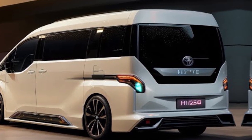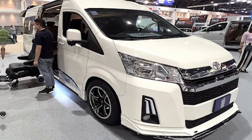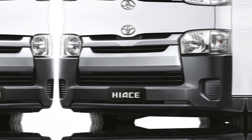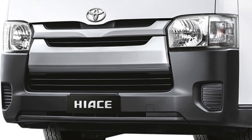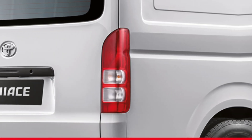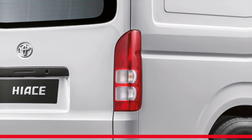The Hiace's exterior design is both stylish and functional. The front grille is bold and imposing, and the headlights are sleek and modern. The body lines are clean and understated, and the overall design is both timeless and sophisticated.